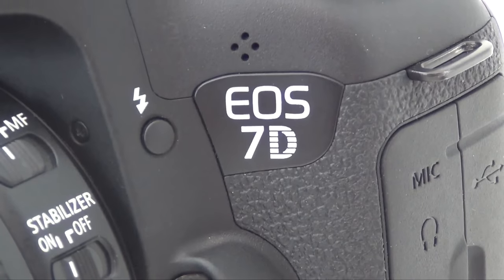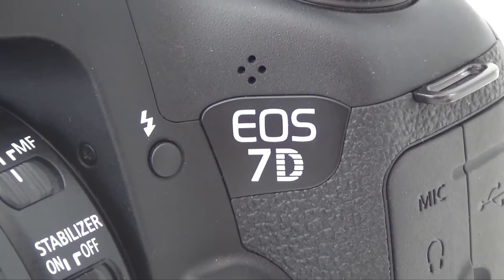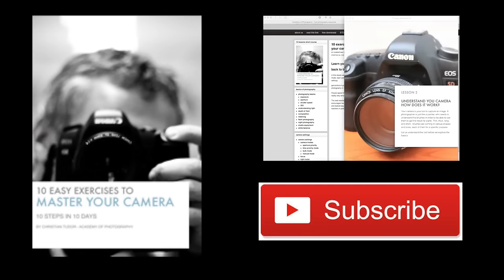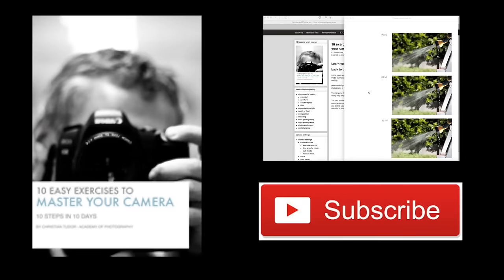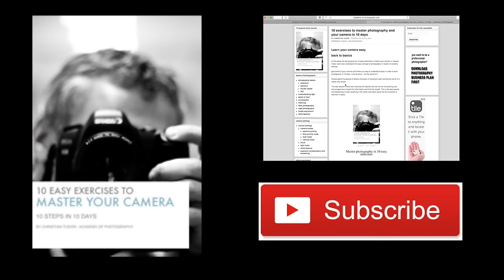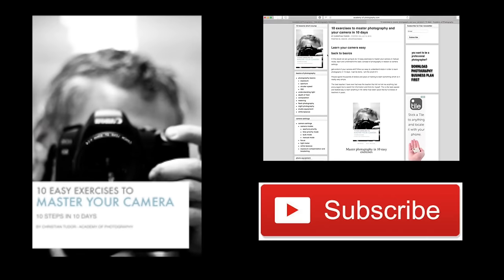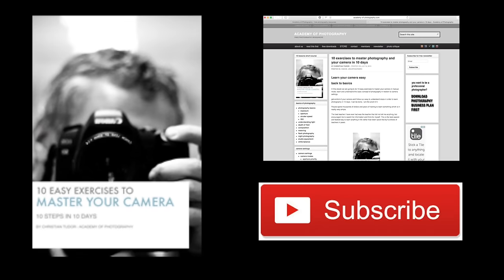Thank you for watching, I hope you're still awake. If you have any questions and comments, feel free to leave them down below. Until I see you next time, I wish you happy shooting. Thank you very much. If you are a beginner photographer still struggling with the basic concepts of photography or camera settings, I would like to extend the invitation for you to check out my book, Master Your Camera in 10 Easy Exercises, where you can learn in 10 days how to control your camera completely in manual mode and understand all the basic concepts of photography. Check out the website, remember to subscribe, see all the detailed instructions on how you can get your copy today. Until I see you next time, I wish you happy shooting. Thank you very much.